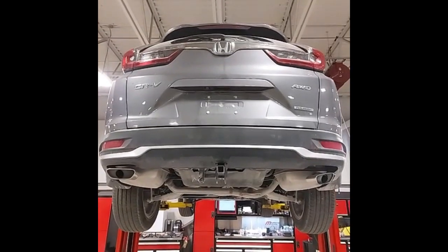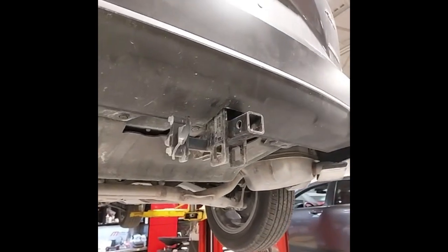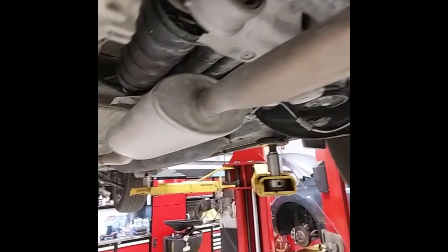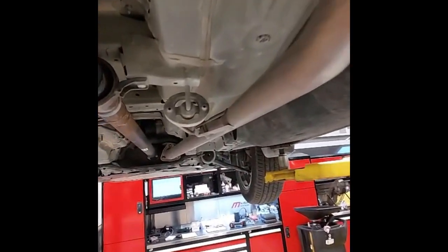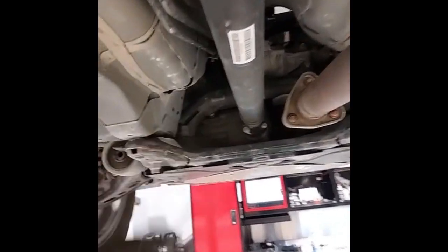We've got the CR-V right up in the air now so we can have a look underneath. This does have a factory trailer hitch with wiring. The rear suspension is all in great shape. We've got no leaks from the rear differential. The exhaust has been all checked — there's no leaks there. Hanger bearing and U-joints on the drive shaft are all good.